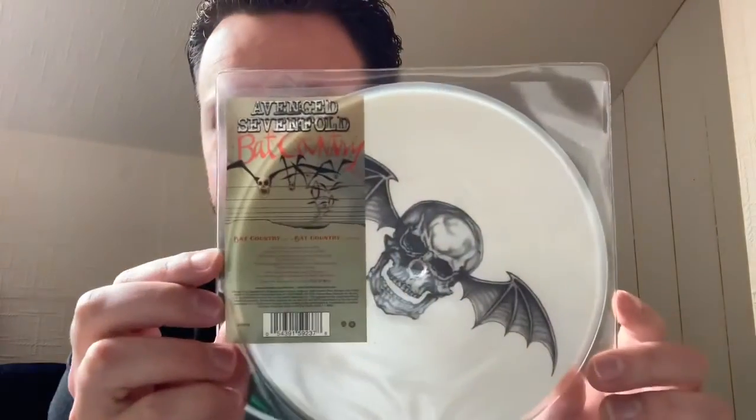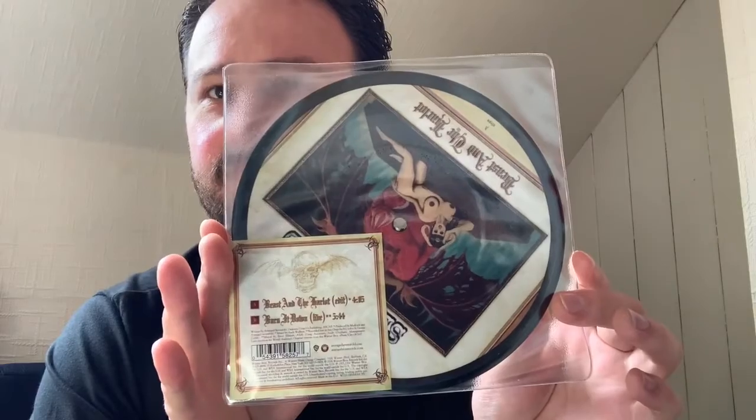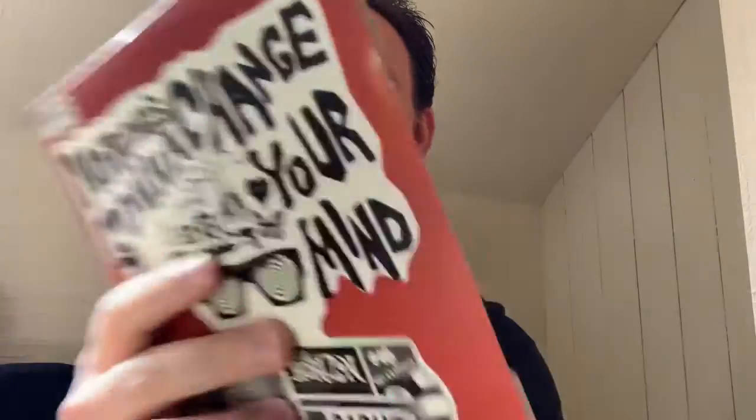Got a few singles here now by Avenged Sevenfold. First one is Bat Country — never played. The back is pretty much the same as the front. Another single by Avenged Sevenfold, this time it's The Beast and the Harlot. Up next we've got another limited edition picture disc 7 inch vinyl by Badly Drawn Boy. The song is Nothing's Gonna Change Your Mind. And here we go — another picture disc vinyl, this time it's Biffy Clyro with the song Mountains.